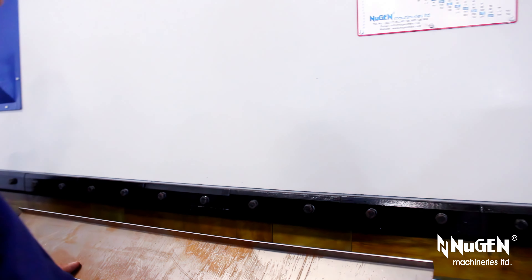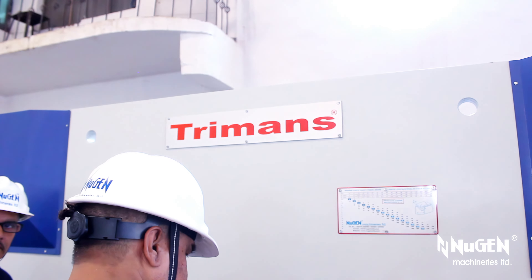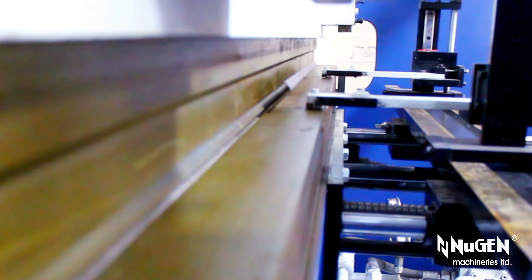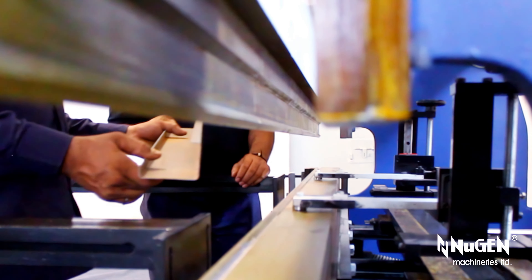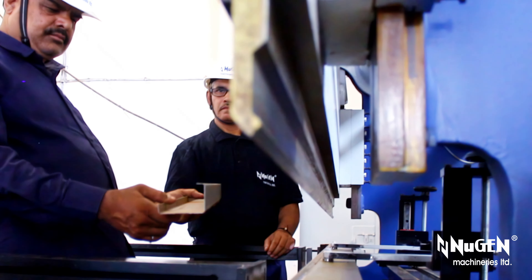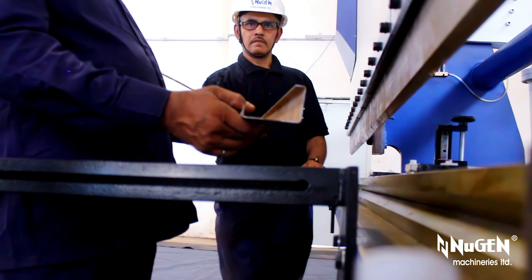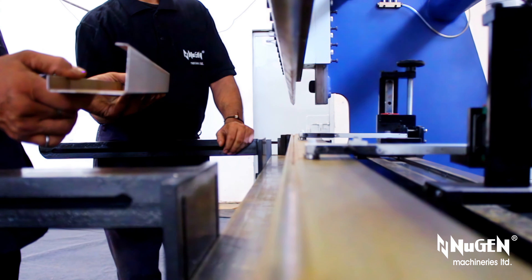We prioritize safety, longevity, accuracy, precision, and performance. Nugent Machineries Limited is an ISO 9001:2015 certified manufacturer.